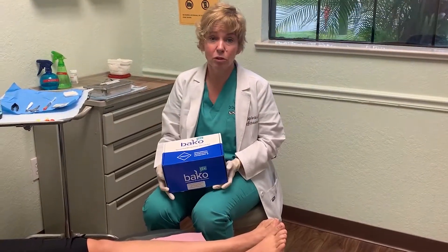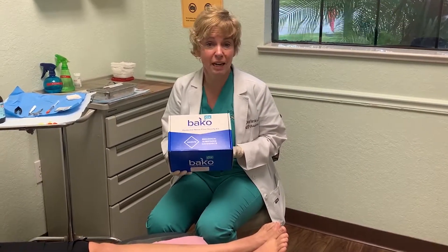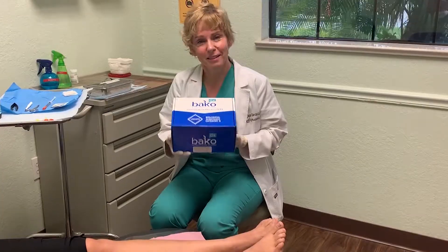So again, I'm Dr. Olga Lupchen, and I've been doing the testing for a handful of years now and having great experiences with it. Thank you.